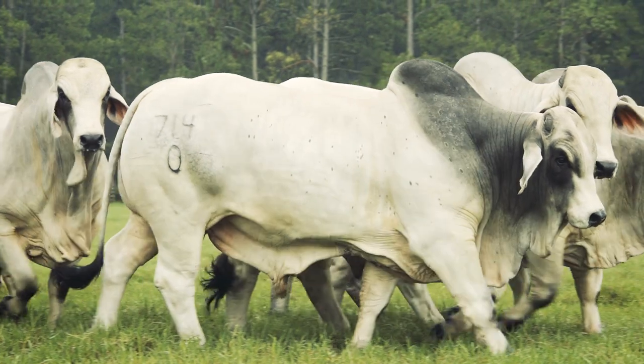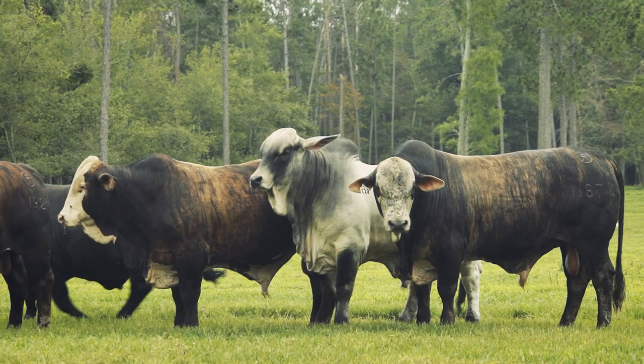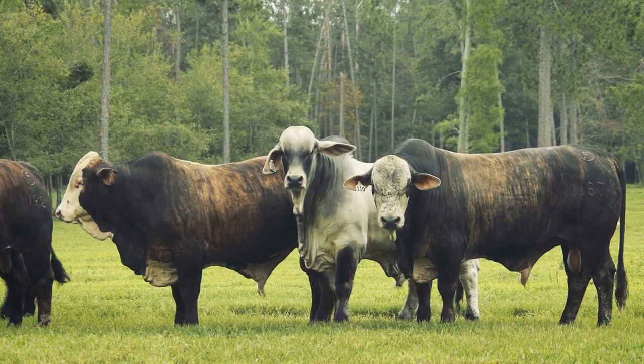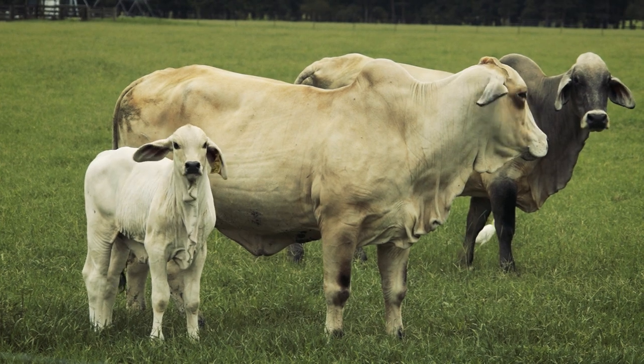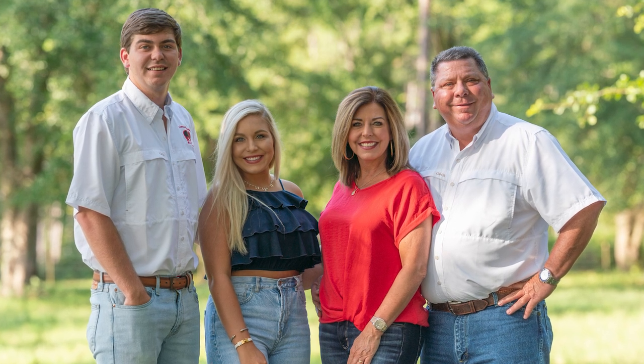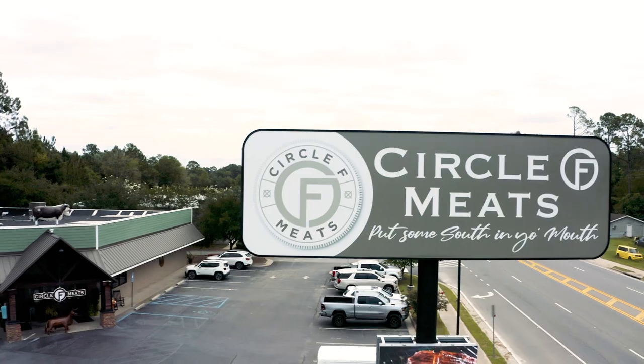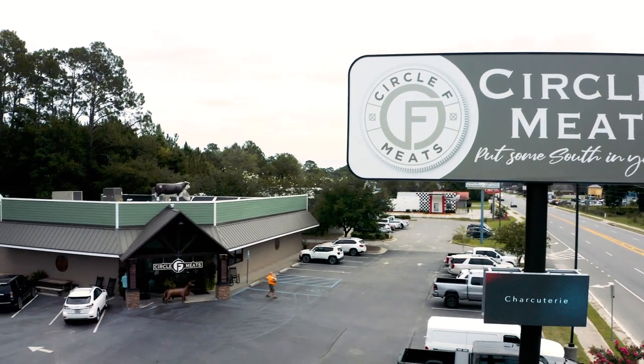Today, Circle F breeds performance purebred Brahman and F1 Brahman cross heifers and bulls for commercial cattlemen everywhere. Recently, Woody saw a new opportunity for the Circle F Brahman herd. One Saturday morning, I was coming to my dealership and I saw a parts house close — it was a new facility, a quarter of a mile from my dealership. Me and my wife talked about it. Her first question was, what in the world did you buy it for? I said, I'm going to put me a Circle F Meats in there.